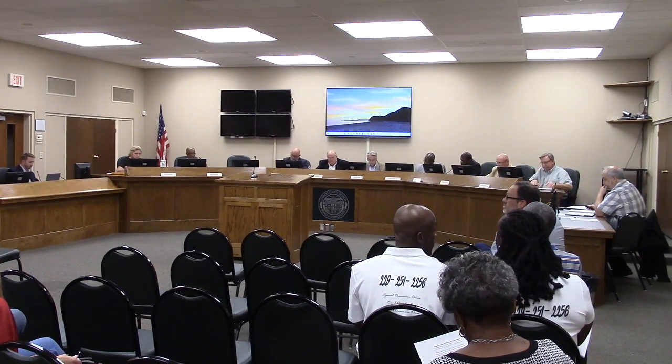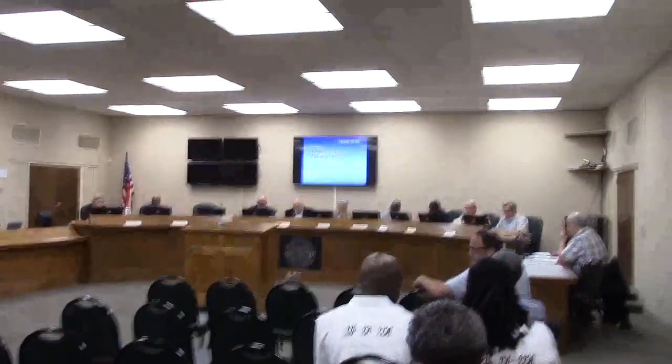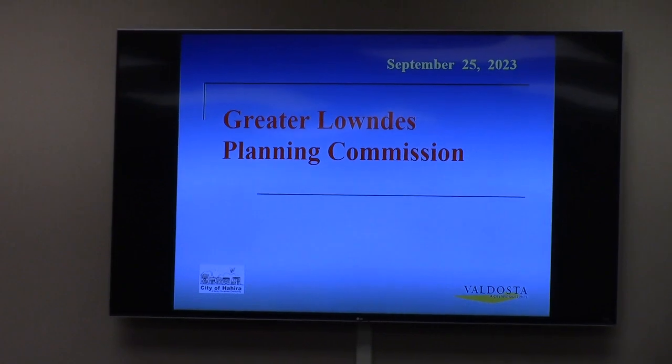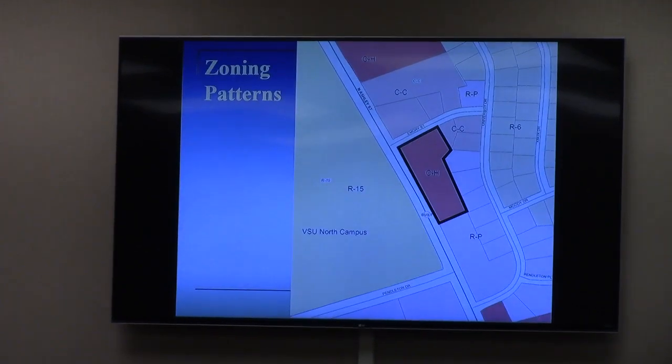Alright, we'll move on to the city cases. I believe the first one is CU-202303. Matt, is that correct? Yes, sir. Thank you, Mr. Chairman.